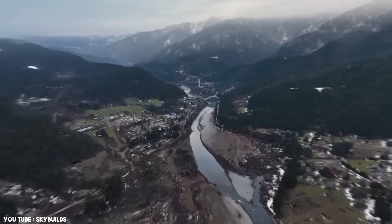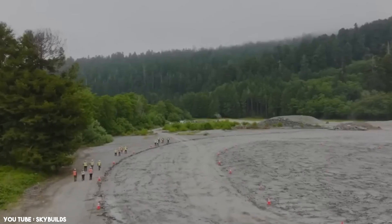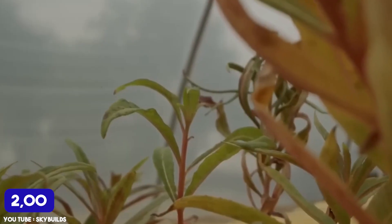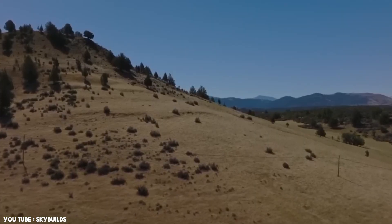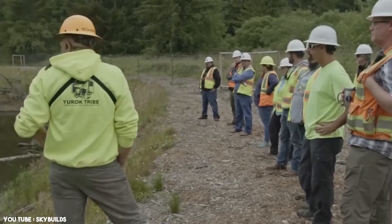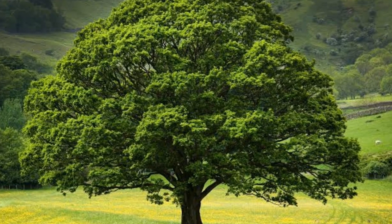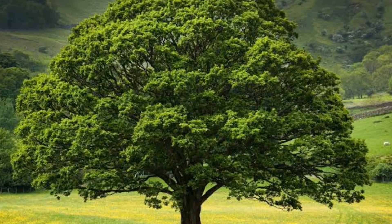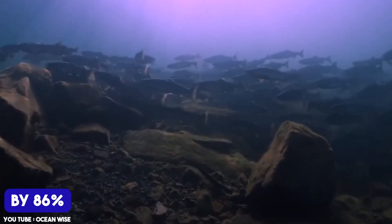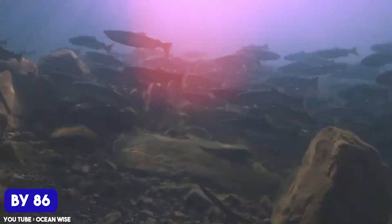Restoration goes beyond demolition. Teams stabilized riverbanks, planted native species, and restored nearly 2,000 acres of habitat. Seeds from 98 species were harvested and grown in nurseries, including culturally significant plants like oak trees and lupine. It's expected that salmon populations will recover by 86 percent by 2061.